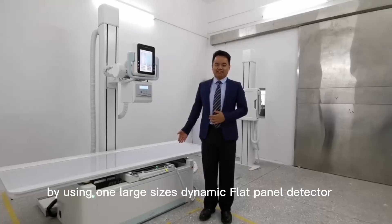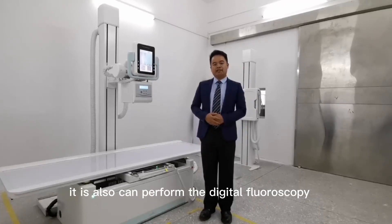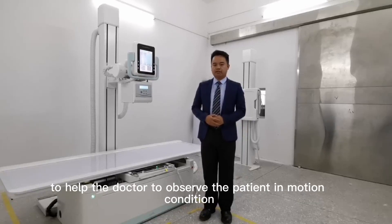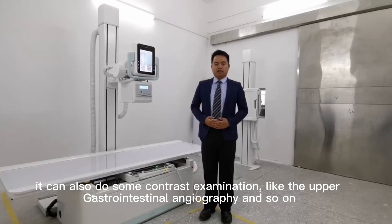By using one large-size dynamic flat panel detector, it is able to perform digital radiography for the head, the chest, and the limbs throughout the hospital. It can also perform digital fluoroscopy to help the doctor observe the patient in motion. It can help the doctor diagnose the patient's lung function by their breathing in and breathing out. It can also perform contrast examinations like upper gastrointestinal series and so on.